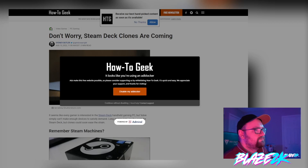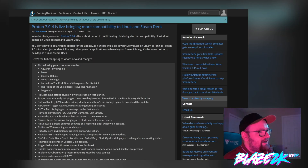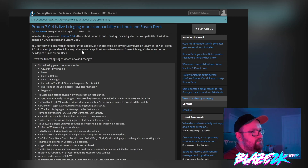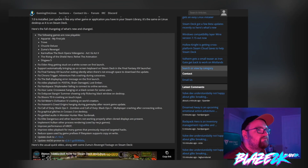Here is the article — Proton 7.0.4 is bringing more compatibility to Linux and Steam Deck. Valve has today released Proton 7.0.4 after a shorter period in public testing. It brings further compatibility of Windows games on Linux desktop and Steam Deck. You don't have to do anything special for the update — it will be available in your downloads on Steam as long as Proton 7.0 is installed. Just update it like any other game or application, and here is the changelog of what's been changed.